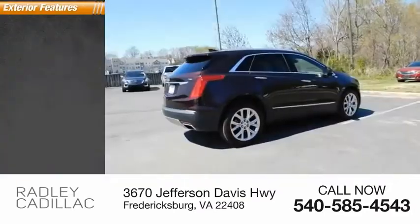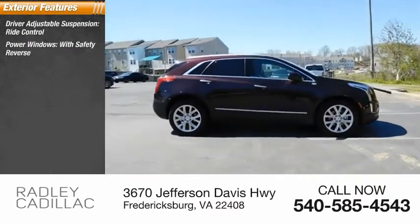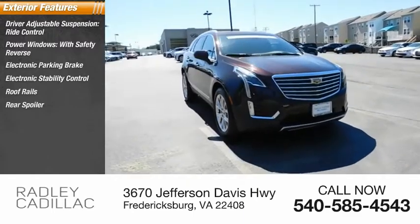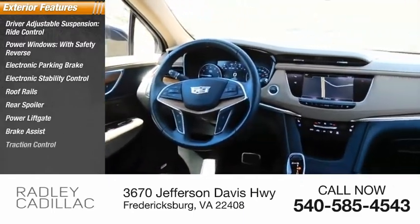Here are some of this vehicle's great options: driver adjustable suspension, ride control, power windows with safety reverse, electronic parking brake, electronic stability control, roof rails, rear spoiler, power lift gate, brake assist, traction control, stability control.